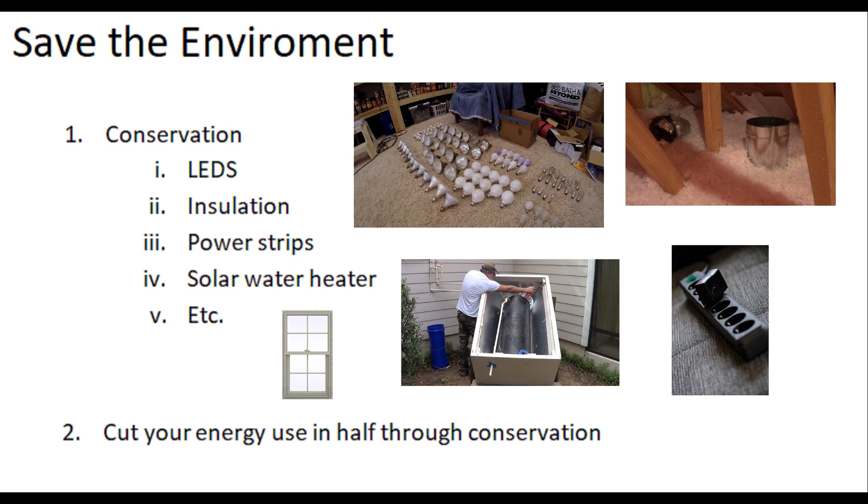I did all this stuff and cut my energy use almost in half — for less than a thousand dollars. The other half was addressed through solar power, which cost about twenty thousand dollars. So doing conservation first is definitely the thing to do before investing in solar.